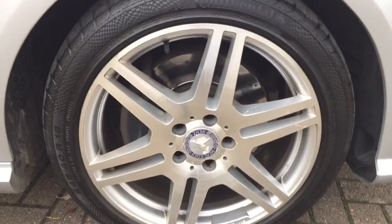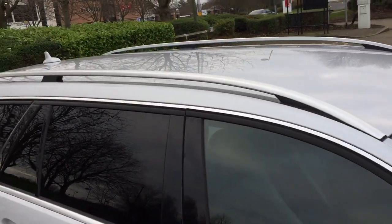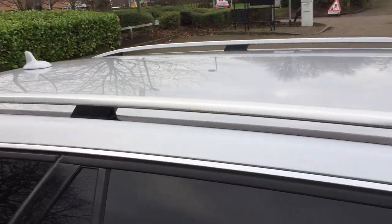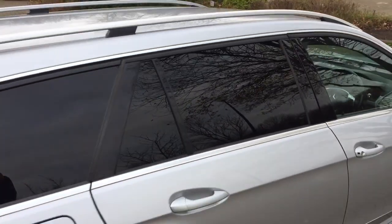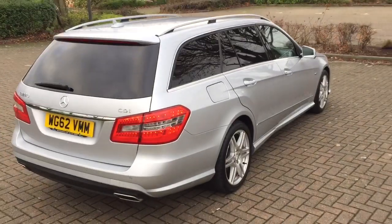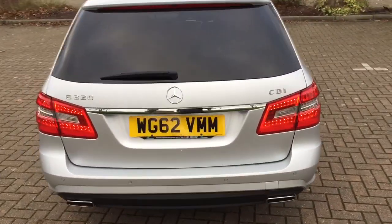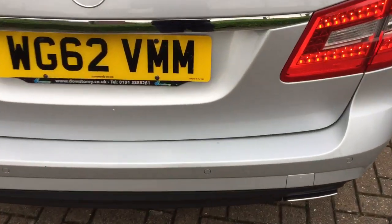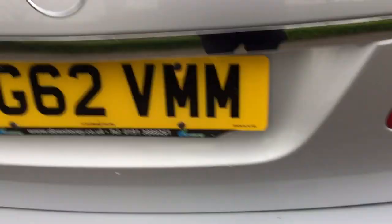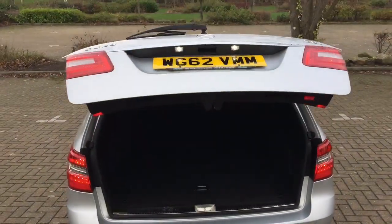It has got 18-inch alloy wheels, aluminium longitudinal roof bars, rear privacy windows, rear parking sensors, and an electronic tailgate.